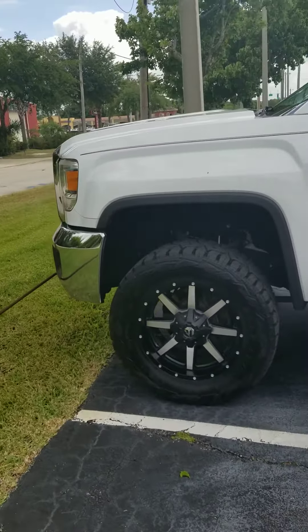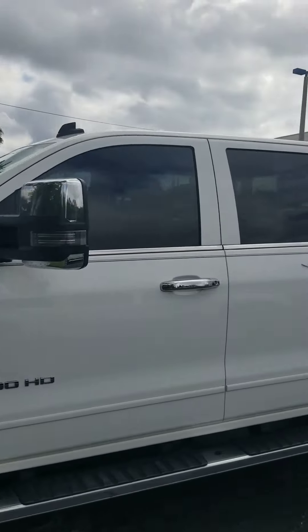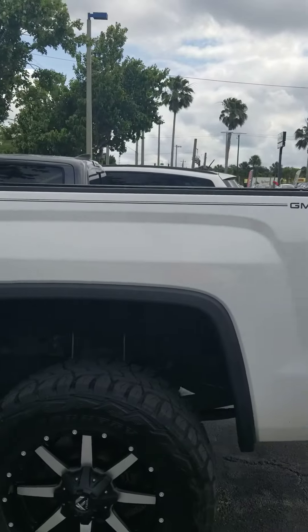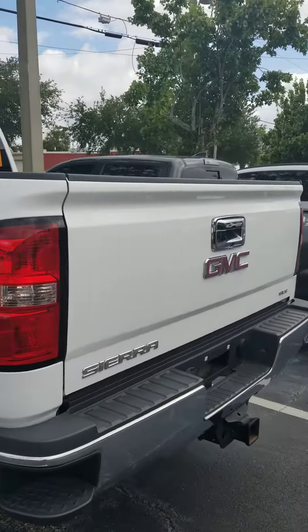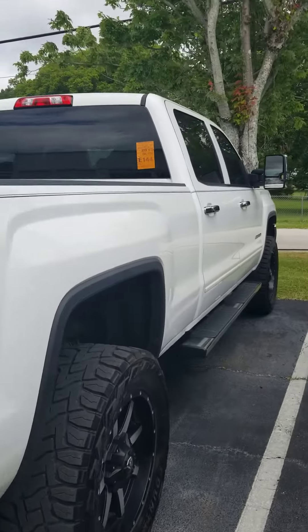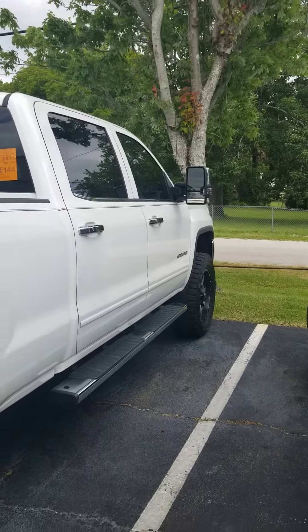There she is, Pamela. If you have any questions, please give me a call back or set up a time to come take a look at this. It's a 2015 GMC Sierra 2500 HD with only 50,000 miles — priced to sell. Trucks like this don't last when they're lifted like this. Have a great day, thank you.